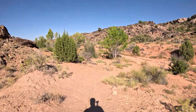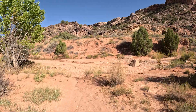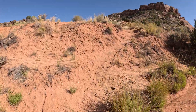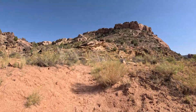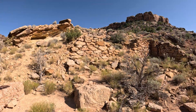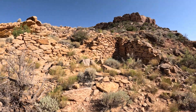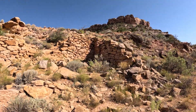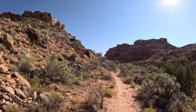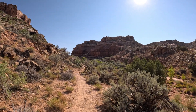We spotted something across the riverbed — it looked like old ruins, so we hiked over to check it out. The story of this canyon isn't just about dinosaurs. These old copper mill ruins tell us another tale of human ingenuity and exploration. It's a reminder that while the dinosaurs may be gone, the spirit of discovery lives on in every explorer who dares to venture into the unknown.